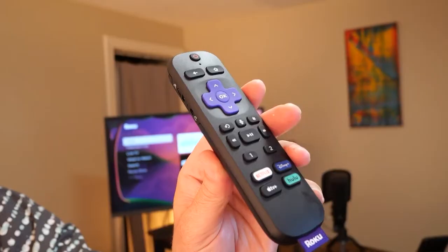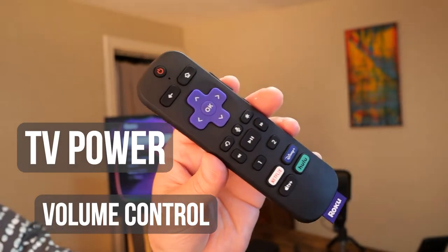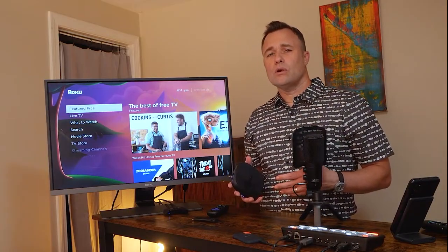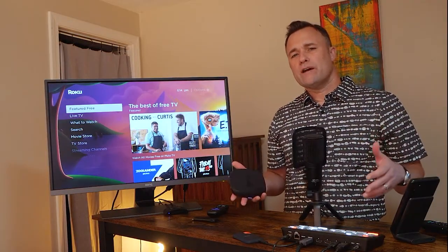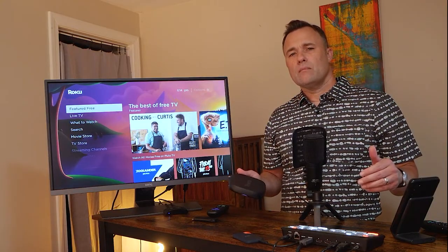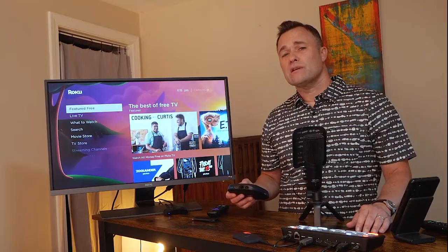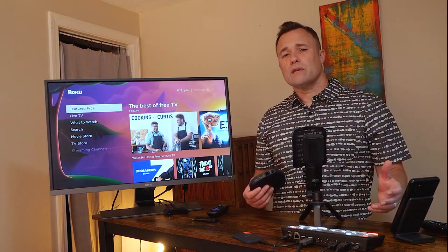The remote control controls TV power and volume. The Ultra also supports Apple AirPlay and HomeKit, so you can easily share photos and videos from your iPhone. The Roku Ultra is what I bought my parents when they were ready to cut the cord. They had an older 55-inch 1080p television in their living room, but I wanted to give them a Roku that would support their next TV, which I figured would be 4K. And I really wanted to hardwire their Roku box so I knew they wouldn't have any Wi-Fi issues with their older router.